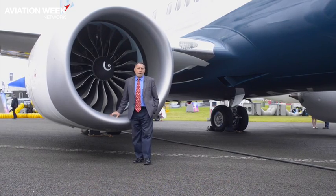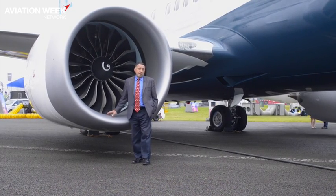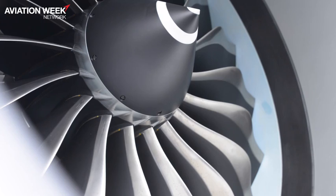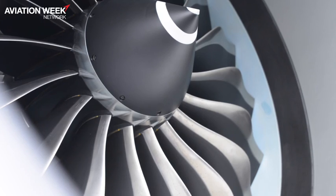The other big commercial engine battle here at Farnborough is being fought over the mid-thrust sector. Here we have the CFM Leap 1B engine on the Boeing 737 MAX, competing with the Pratt & Whitney geared turbofan on the A320neo. So let's go and have a look at the GTF.